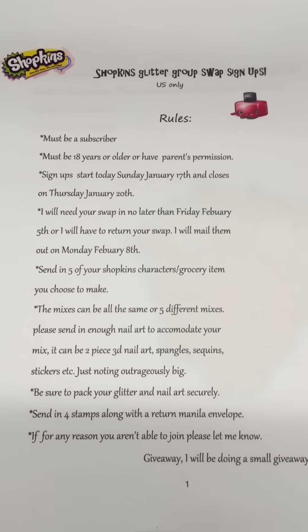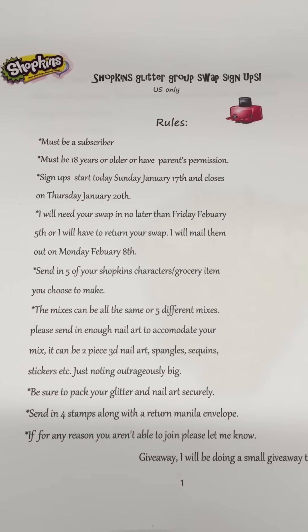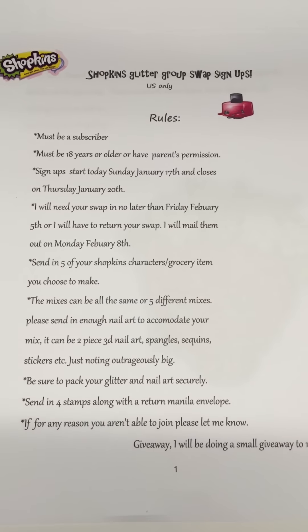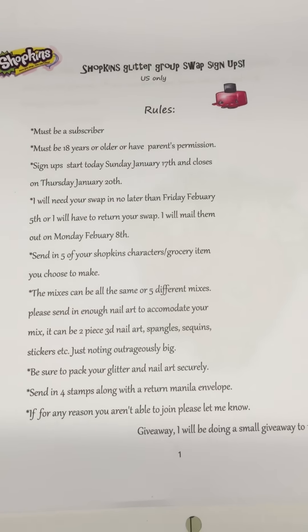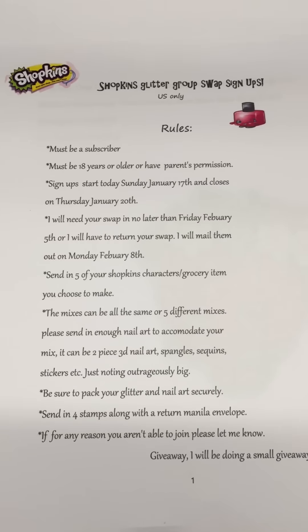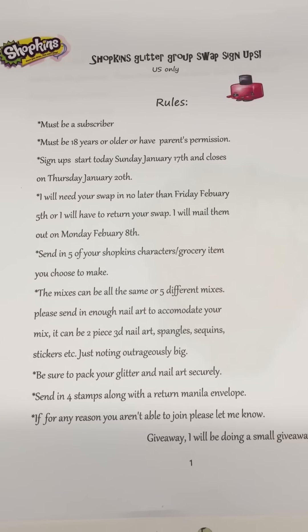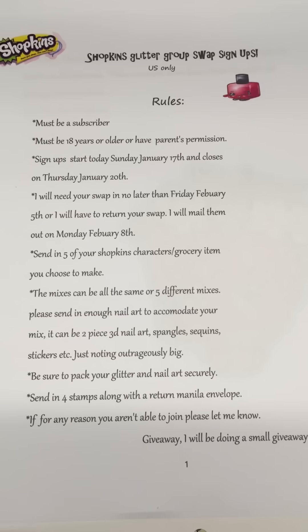This is a shopkins glitter group swap signup. The rules: it's only US — I can do Canada — I just will not do international because it's going to take a little longer to get there and back, and I don't want to risk it getting lost.